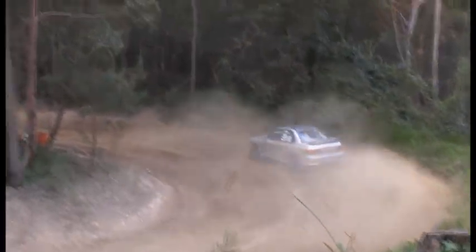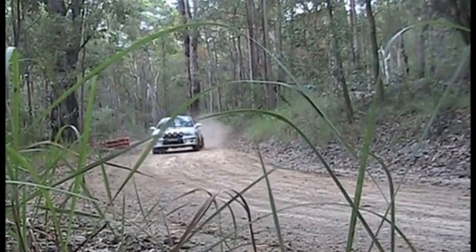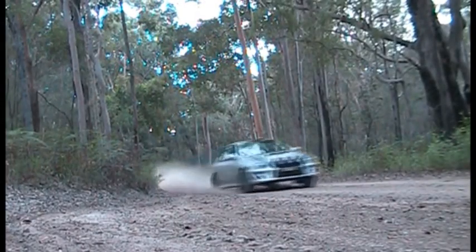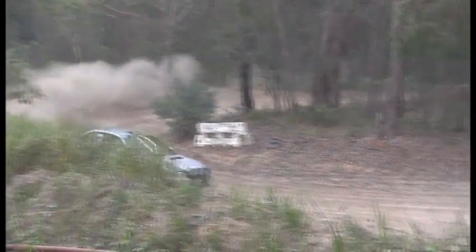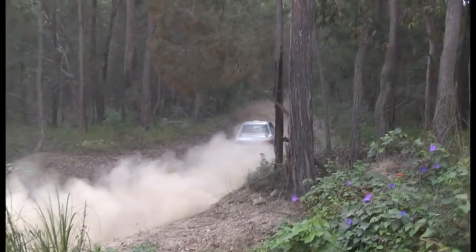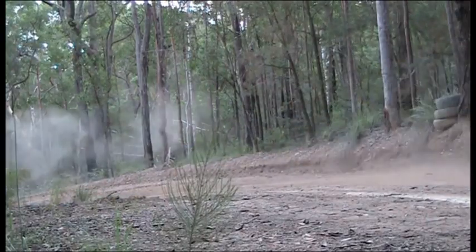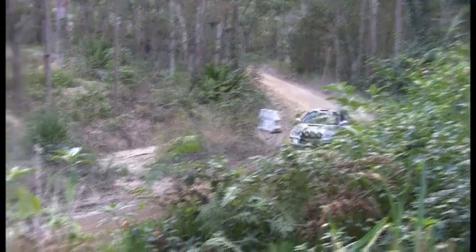Now of course we have the Subaru WRX of Darrell, using lots of revs and lots of power here, getting all that power through the four-wheel drive system down on the ground. A little bit of understeer coming into this tight bend. These Subarus are very popular rally cars these days, relatively easy to find and I think spares are probably available as well.